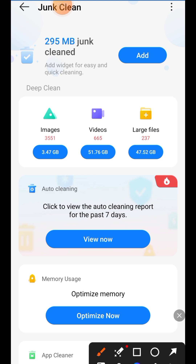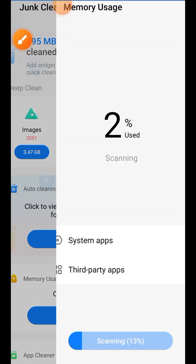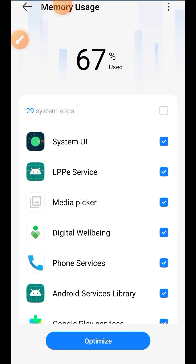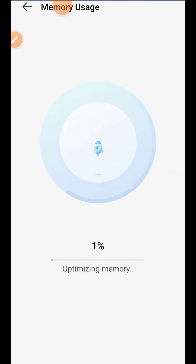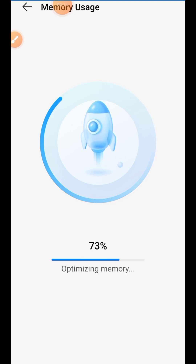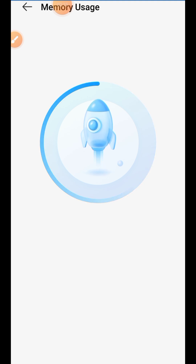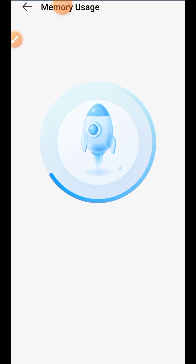Next we have the memory section. Click Optimize Now to optimize your memory and make sure your phone works smoothly. Click Optimize and it will boost the speed and smoothness of your Android phone. It will be done very soon.